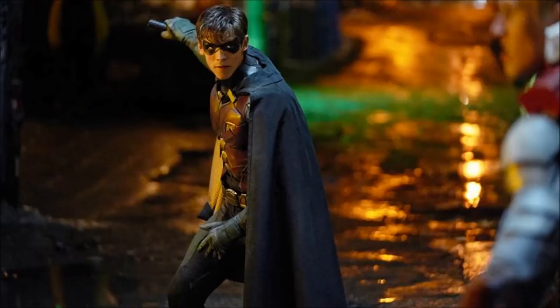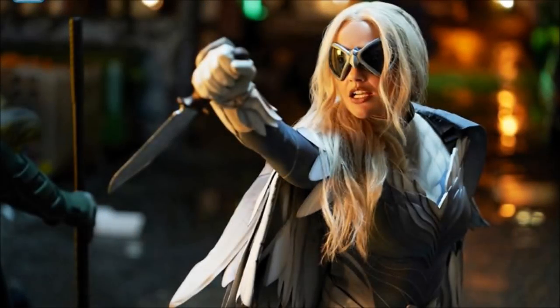Currently I'm attempting to see an early screener of Titans, so hopefully that all goes well. Knowing my track record, probably some error is going to come up, but hopefully I can see it before it actually airs at New York Comic Con.